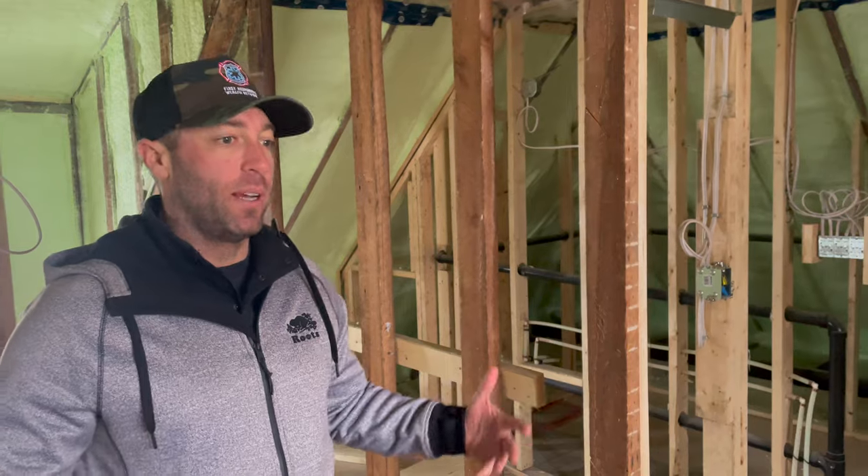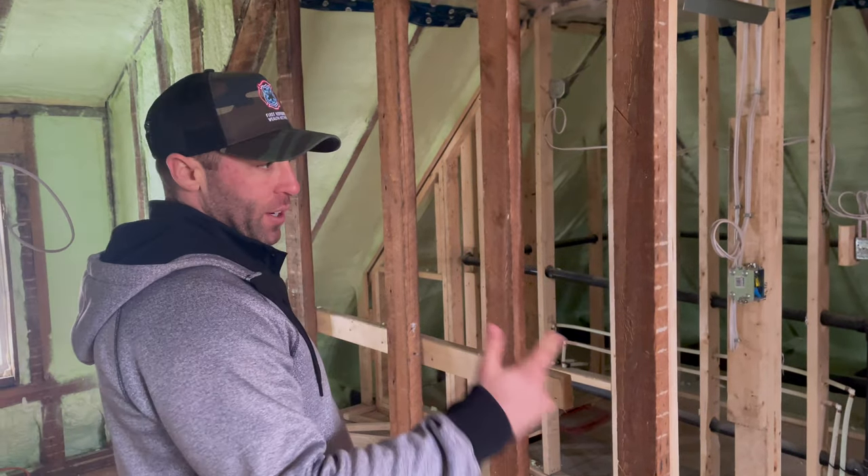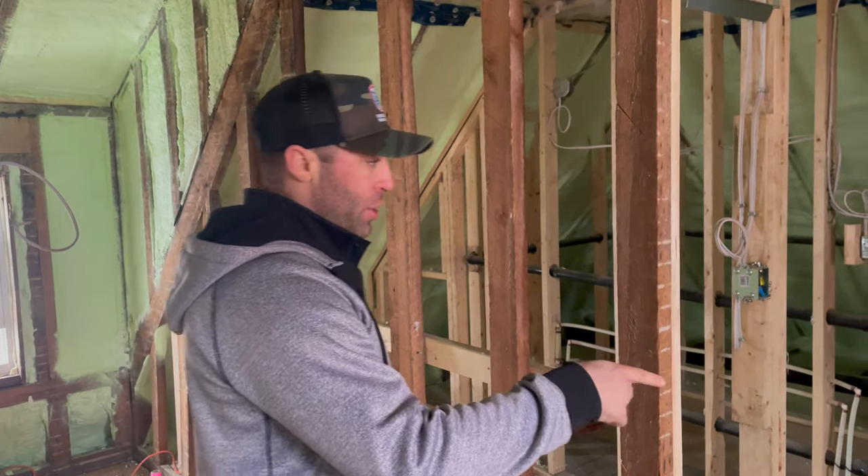Welcome to the master bedroom. This thing is just a big open vaulted ceiling zone — kind of a little escape. There's some awkward spacing, but lots of space to it. And then we're going to have his and her closets in here with a large shower, large bathroom, and double vanity. It's going to be really nice.